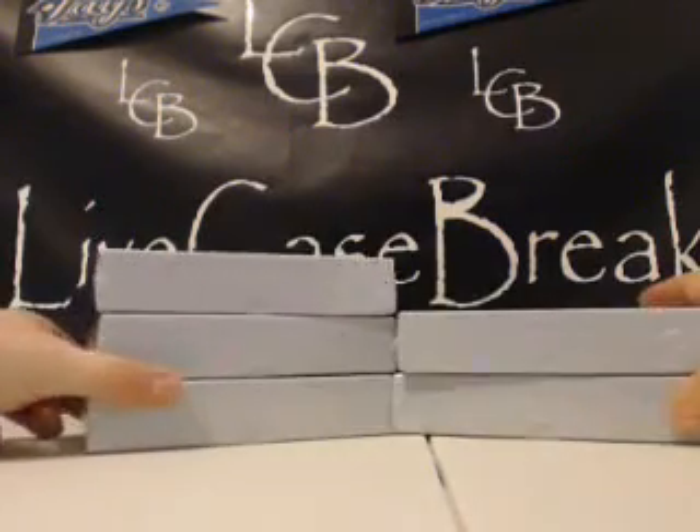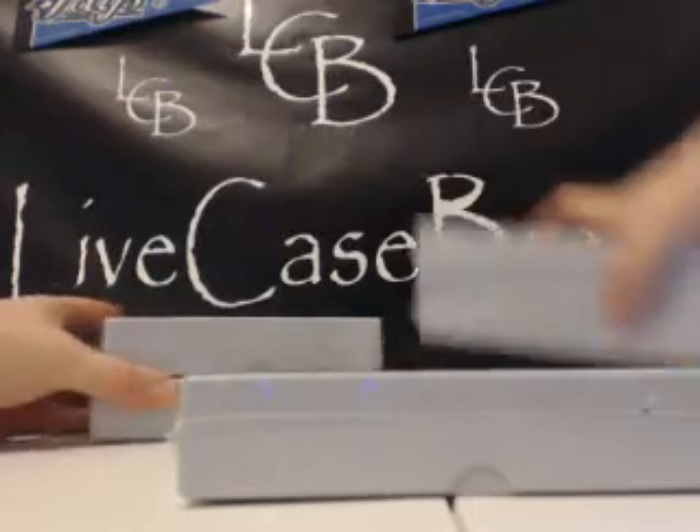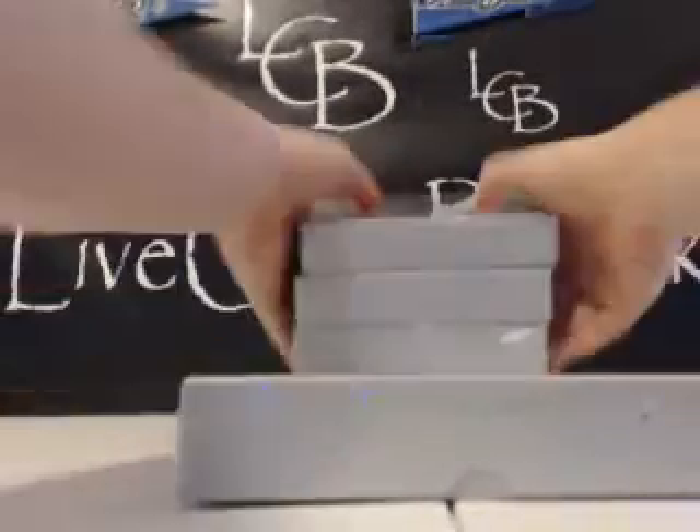Scotty, we're going to do left middle. Sounds good. Here you go, Gordo — go ahead and pay, man. Here you go, Scotty. Good luck.